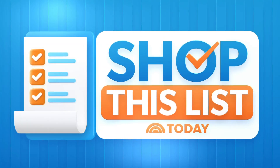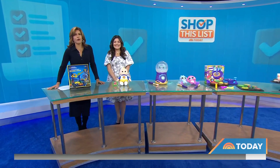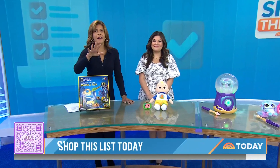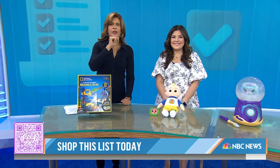We're back at 8:39 with our new series, Shop This List Today, and we're really excited to kick things off. We're crafting shopping lists and checking them twice so that you don't have to. The only thing you need to do is scan the QR code right there at the bottom of your screen.